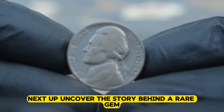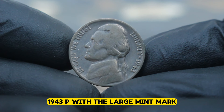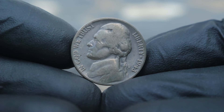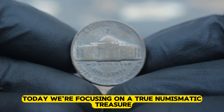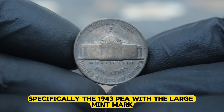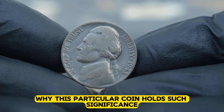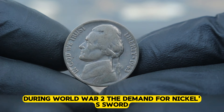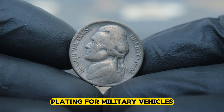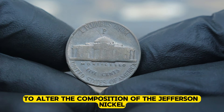Next up, uncovering the story behind a rare gem in the collector's market: the wartime Jefferson nickel, 1943 P with the large mint mark. We're exploring its history, rarity, and current value in the collector's world. Today we're focusing on a true numismatic treasure — the Jefferson nickel minted during the tumultuous years of World War II, specifically the 1943 P with the large mint mark. During World War II, the demand for nickel soared due to its importance in producing armor plating for military vehicles.